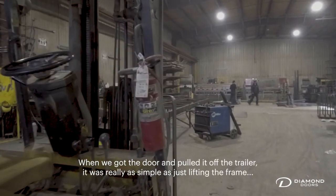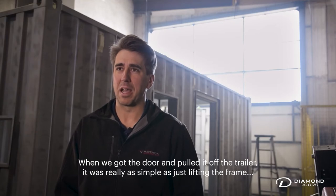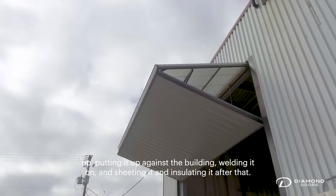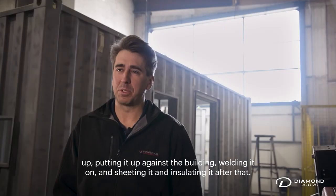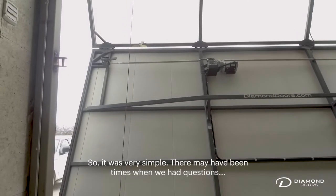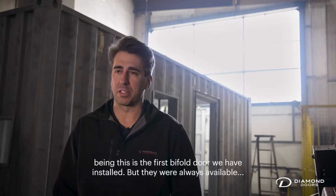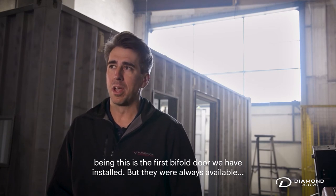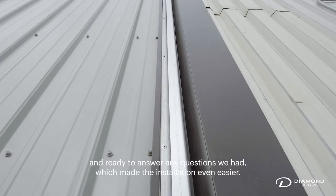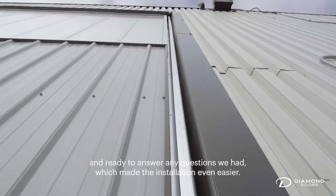When we got the door and pulled it off the trailer, it was really as simple as just lifting the frame up, putting it against the building, welding it on, and then sheeting and insulating it after that. So it was very simple. There may have been times where we had questions, being this is the first bifold door we installed, but they were always available and ready to answer any questions we had, which made the installation even easier.